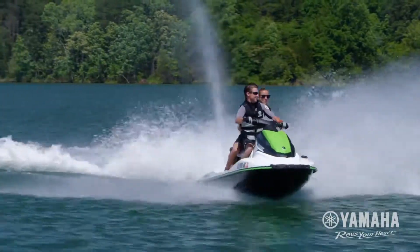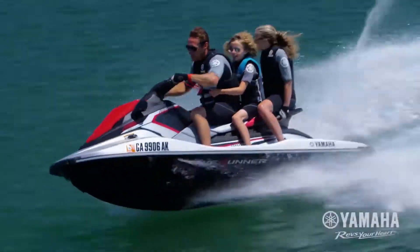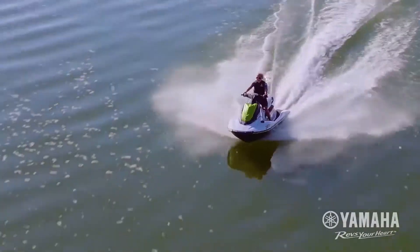Yamaha engineers didn't stop there. For 2017, they redesigned the engine manifold and exhaust system, making it even smaller and more compact.